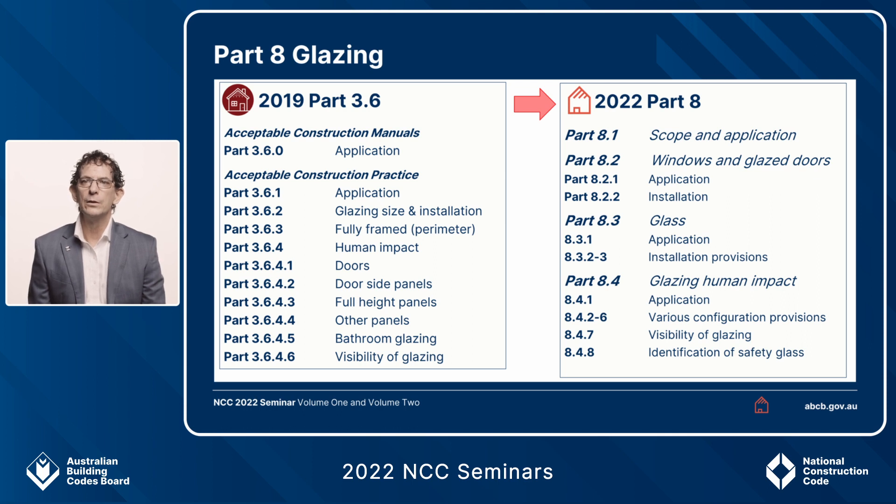Looking at a comparison between 2019 and 2022: for 2019, Part 3.6, we've tidied up the numbering from Part 3.6.1 through to 3.6.4.6 visibility of glazing. In 2022, we've grouped requirements with an application clause at Part 8.1, separated windows and glazed doors into Part 8.2, glass sizing and installation provisions into Part 8.3, and human impact requirements into Part 8.4.